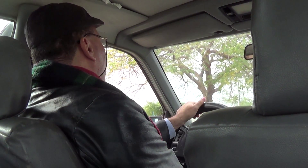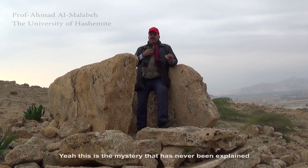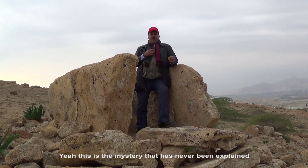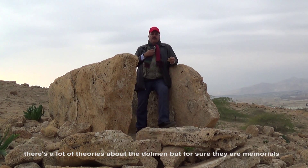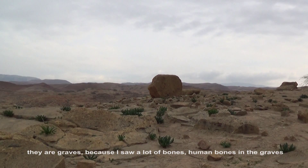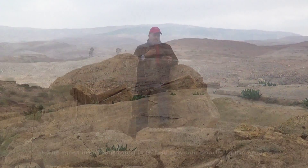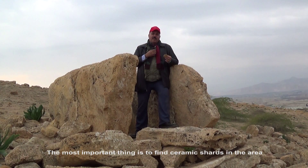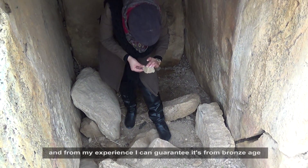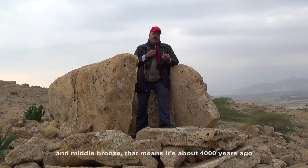I met a professor from one of the universities in Oman and he kindly agreed to show me around and explain to me why the sites in Jordan are so important. I asked whether this was like a sacred hill. He said that's the mystery — never been explained until now. There are a lot of theories about the dolmen but for sure they are memorials, they are graves, because he saw a lot of human bones in the graves. From ceramic evidence he can guarantee they date from the Bronze Age, specifically the Middle Bronze Age — about 4,000 years ago.